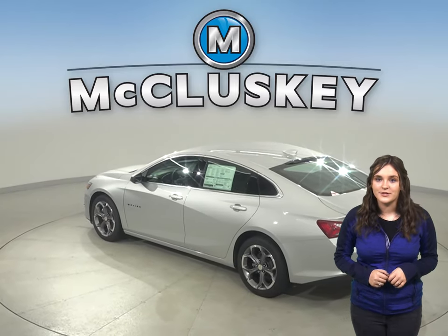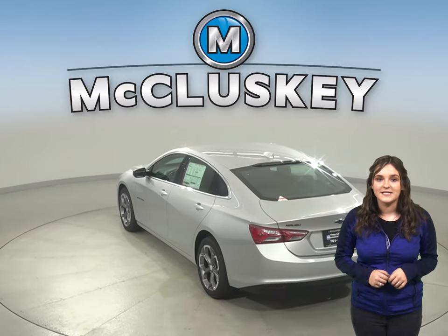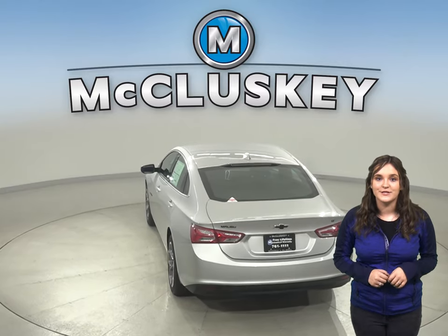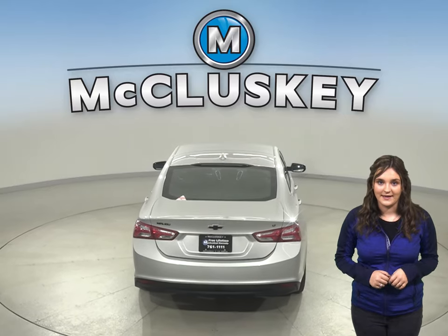According to Motor Trend, the Chevrolet Malibu's premier trim is faster than the Acura TLX four-cylinder. The Chevrolet Malibu reaches zero to 60 miles per hour in just 6.2 seconds.